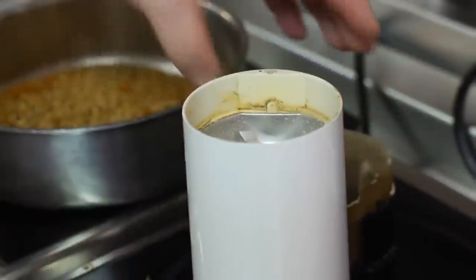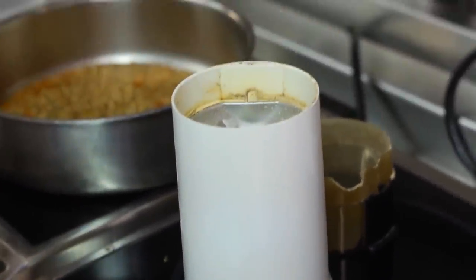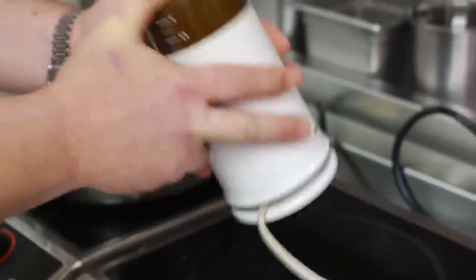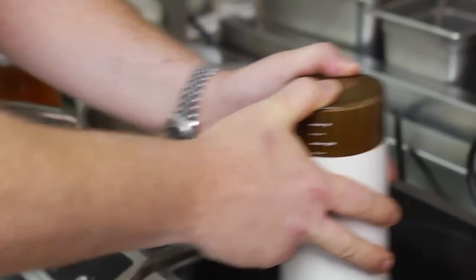What we're going to do — everybody probably knows what this is — is your coffee grinder. We actually in the restaurant use this as a spice grinder. Quick little tip: give it a little shake. Takes all the heavy from the top, puts it on the bottom, gets it mixed and blended real well.